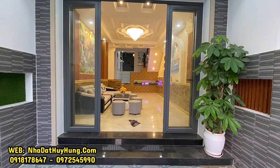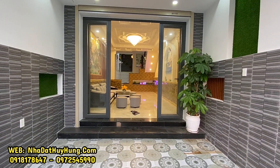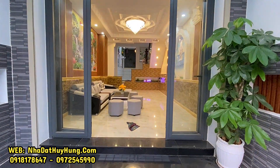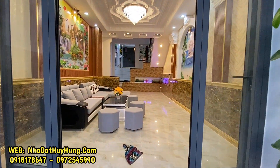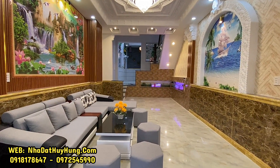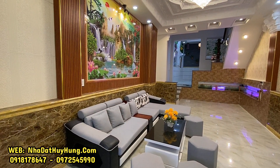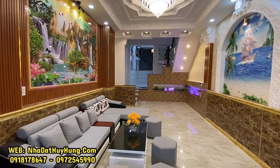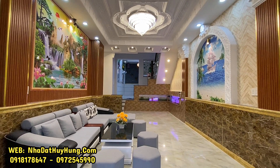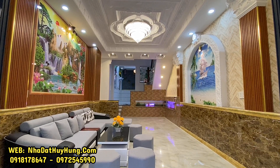Di chuyển vào trong, chúng ta sẽ có 1 lớp cửa cuốn và 1 lớp cửa nhôm sinh pha. Bên trong có 1 khu vực tam cấp đi lên với những cây xanh trang trí. Vào đến không gian phòng khách — phòng khách được tặng 1 bộ sofa, bên trong được ốp đá và dán giấy dán tường, cũng như ốp đá. Phía trên là trần thạch cao và đèn chùm, được làm cực kỳ sang trọng theo kiểu kiến trúc Pháp năm 2021.